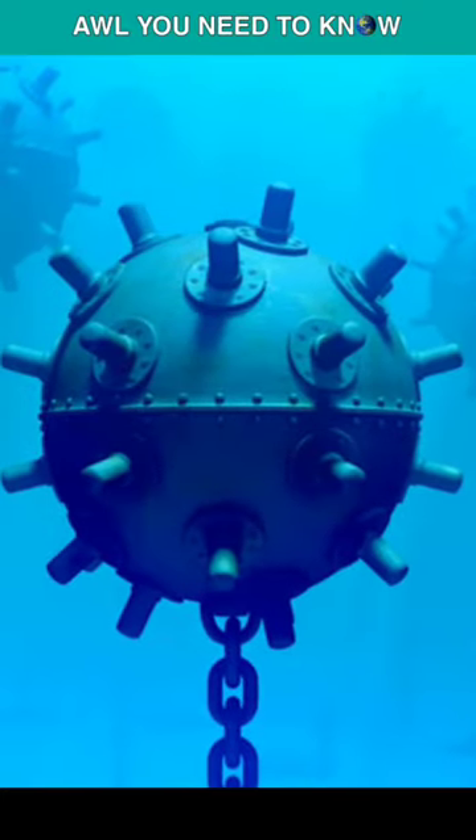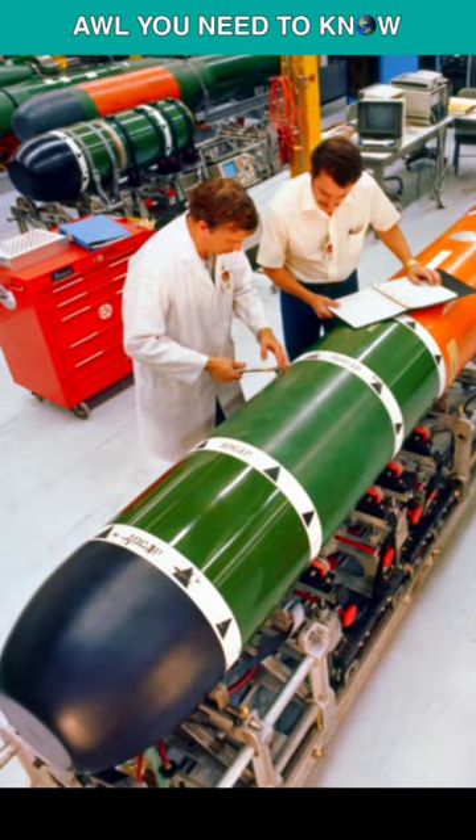Harpoon anti-ship missiles are also compatible with these subs. The boats can also lay mines, and don't forget the Mark 48 homing torpedoes.